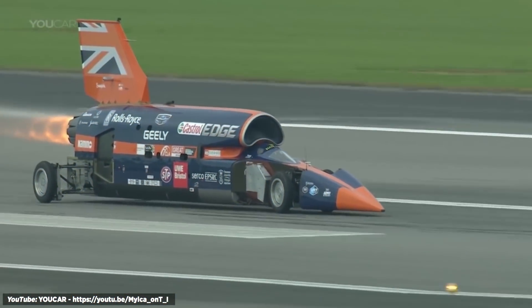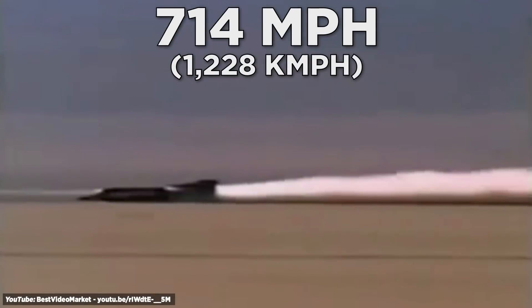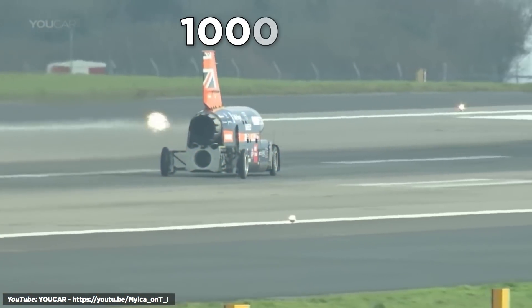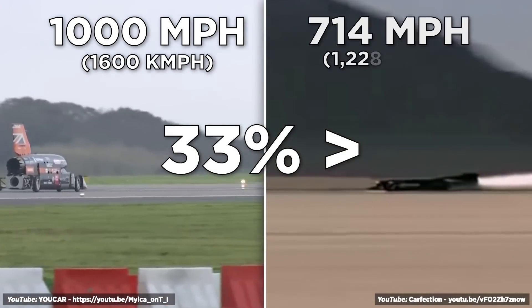Driver Andy Green is a former British military pilot, also famous for breaking the sound barrier on land at 714 miles per hour — or 1,228 kilometers per hour — in the Thrust SSC, the world's current land speed record holder. His dream with the Bloodhound is to travel faster than a bullet: Andy wants to achieve 1,000 miles per hour, which would be over 1,600 kilometers per hour and 33% faster than the previous record.